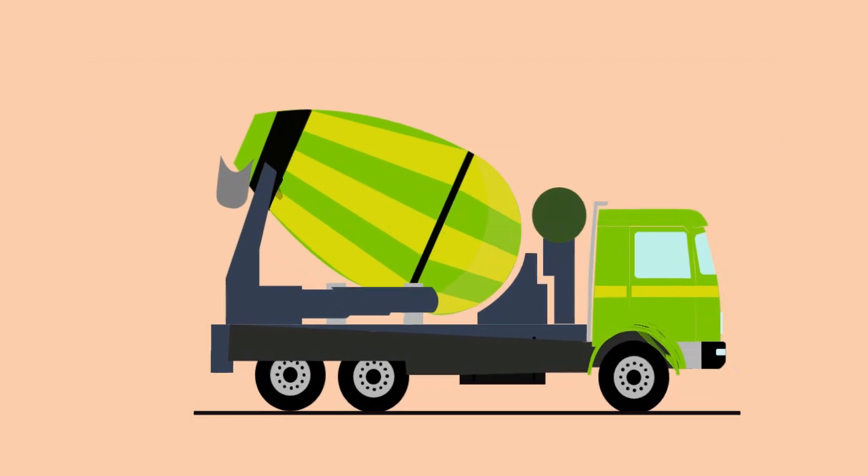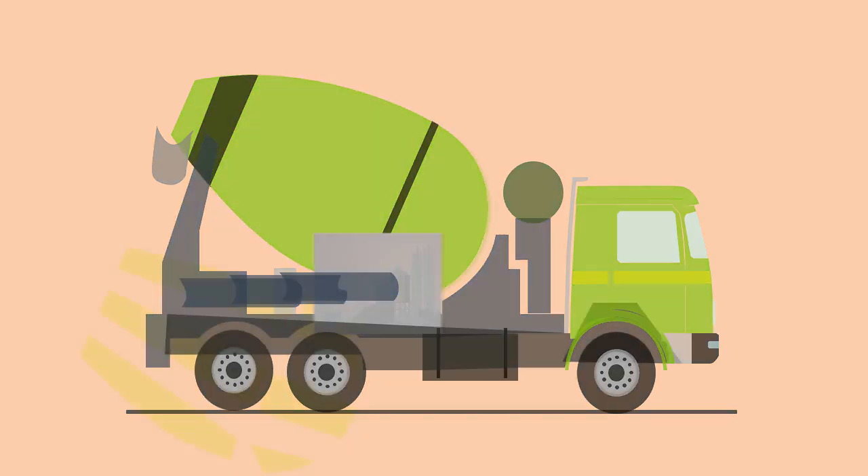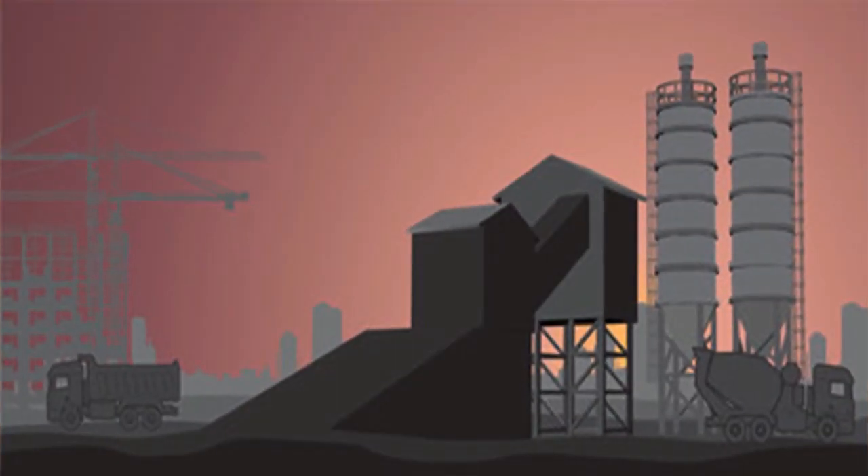The drum in the concrete mixer is made to rotate until the concrete is placed, in order to keep the concrete in a plastic state. We will see about the manufacturing process involved in ready mix concrete later.